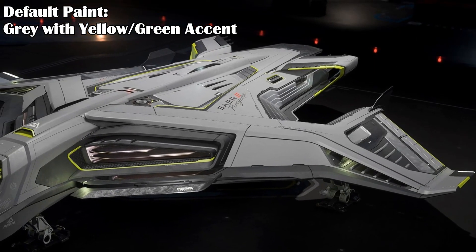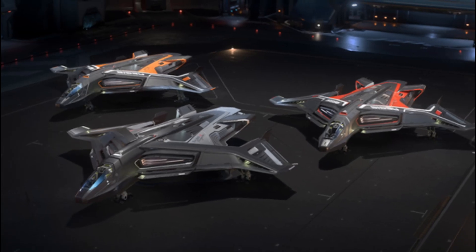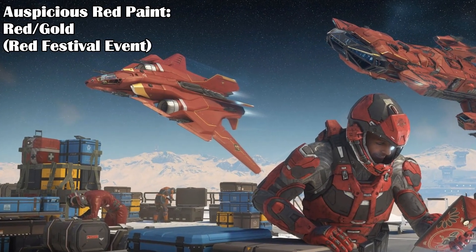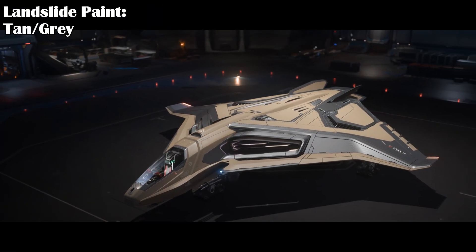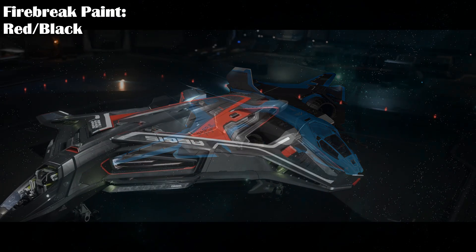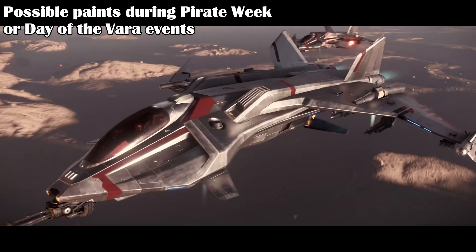The Peregrin has a grey paint with a yellow-green accent, and you can also apply the paints from any of the other Saber variants. There are other paints available, such as the Concierge-only Grey and Copper Ash Cloud paint and the Black and Chrome Starlight paint. There's also the Red and Gold Auspicious Red paint, only available from the Red Festival event. Always-available paints include the Tan and Grey Landslide, Green and Grey Windbreak, White and Grey Polar, Blue and Grey Stormbringer, Red and Black Firebreak, and the Orange and Black Harvest paint.